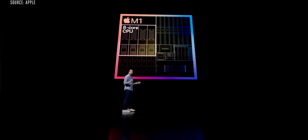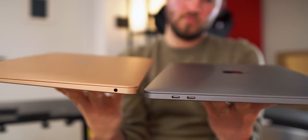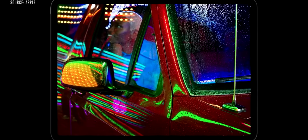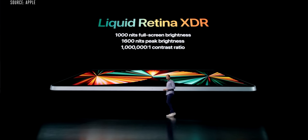The new iPad Pros announced are launching with Apple's new M1 chip, as seen in the recently refreshed MacBook Air and Pro 13-inch models that I reviewed on the channel, and a brand new Liquid Retina XDR display. This display uses mini LED backlighting and you can get up to around 1,600 nits of peak brightness and has a 1 million to 1 contrast ratio.